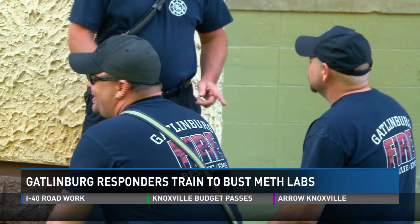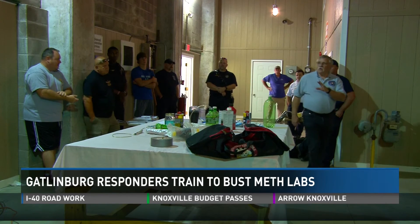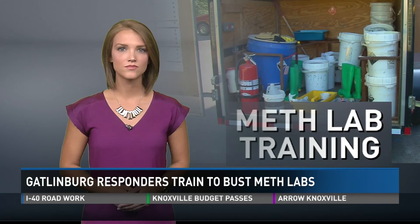Never knowing what the next day might bring, Gatlinburg responders hope this training helps unite their whole force. This is going to help us mesh and respond more fluently to these emergencies and hopefully reduce the possibility of injuries. Gatlinburg police and fire crews say if you see signs of a meth lab you should also be aware of a chemical smell, specifically lithium. Both teams hope to continue training together to seize meth labs quicker and safer.